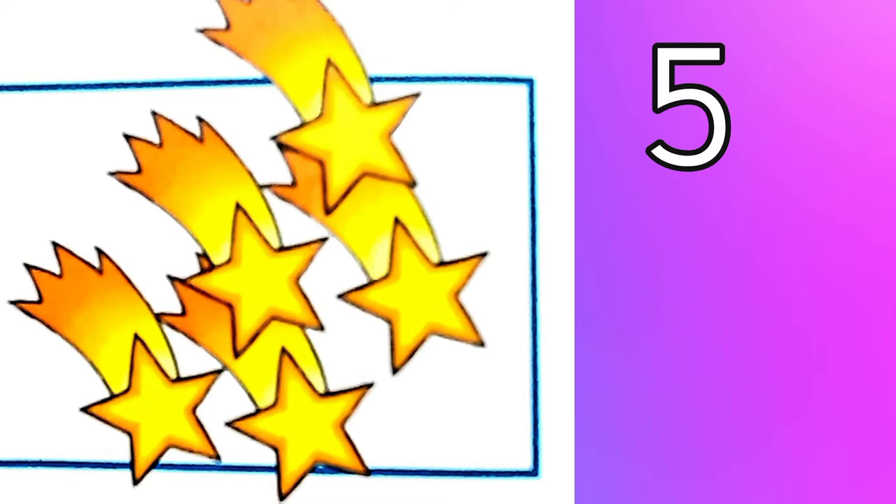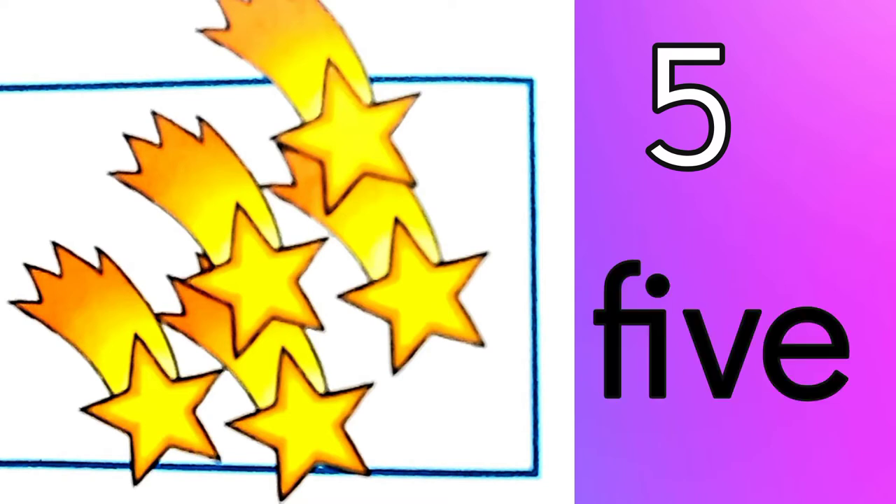Five. Five shooting stars. F-I-V-E. Five.